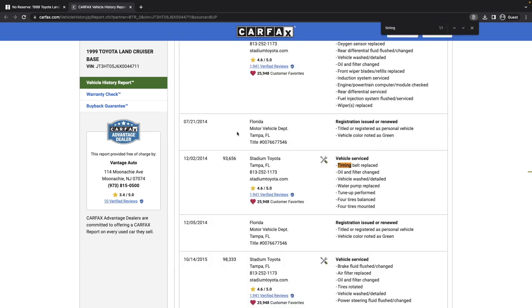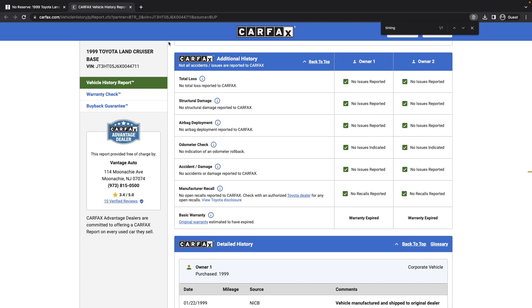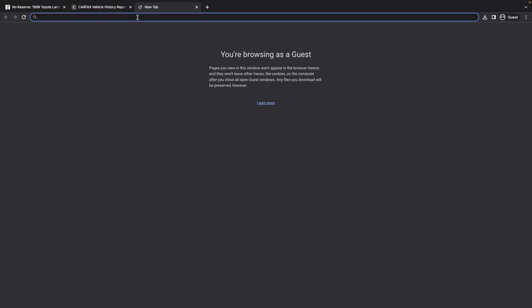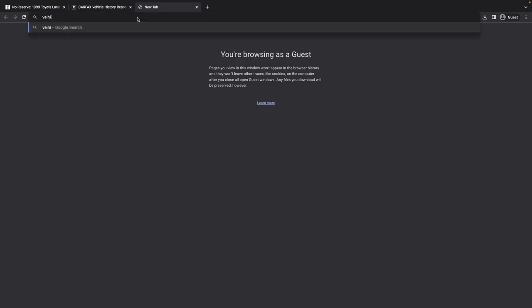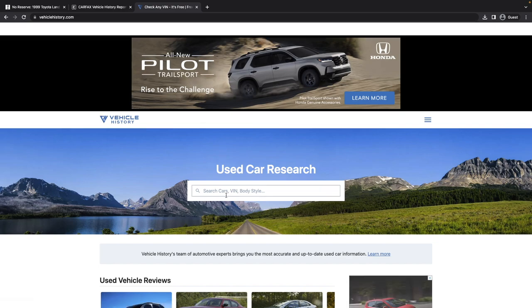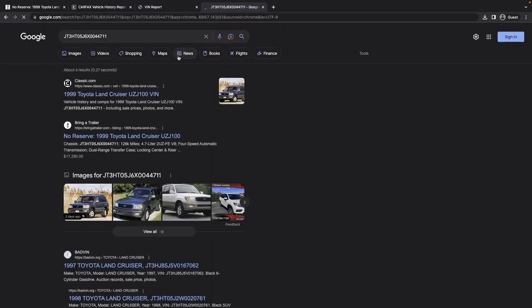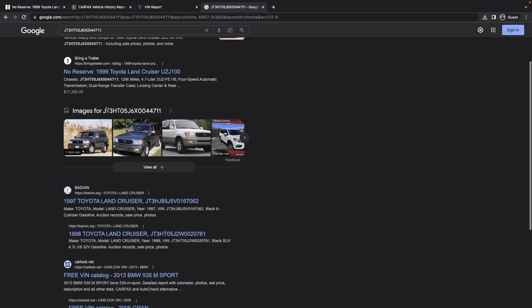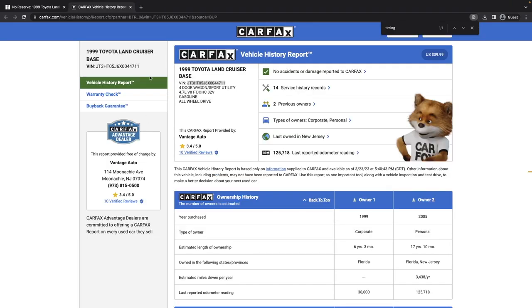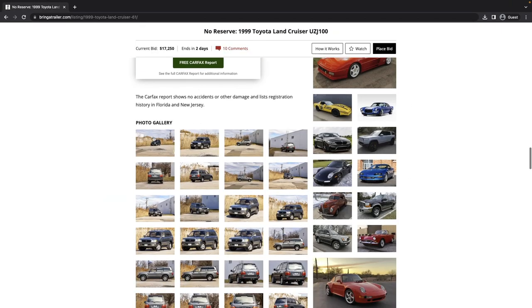There's a timing belt replacement at 93,000 miles in 2014 — coming up on time frame there, but mileage-wise it has plenty to go. I plugged the VIN into vehiclehistory.com and also Googled it, but nothing came up in either search.